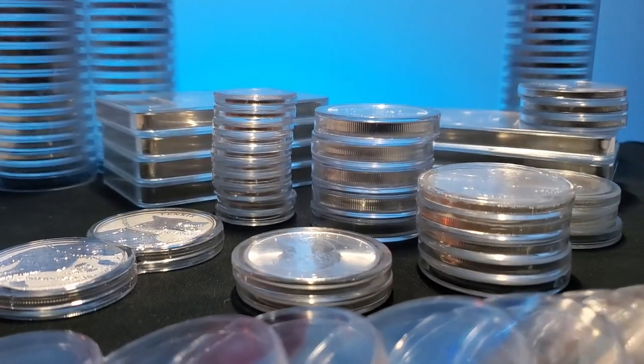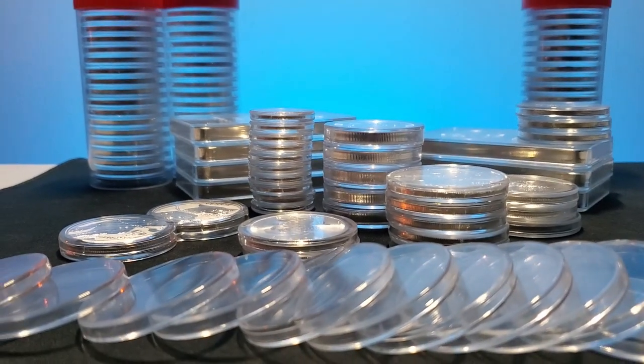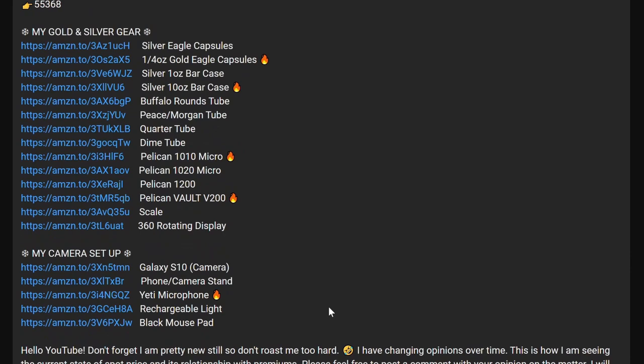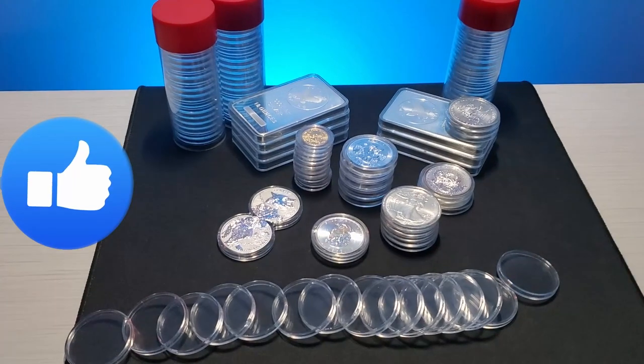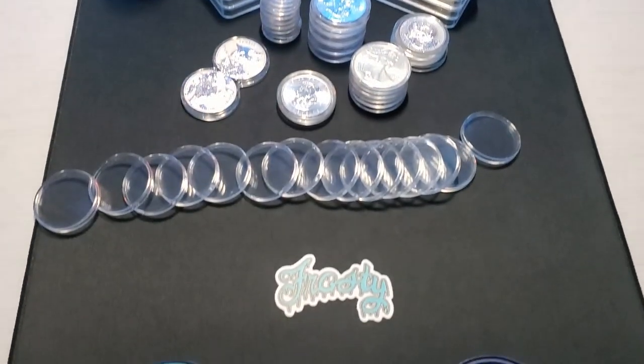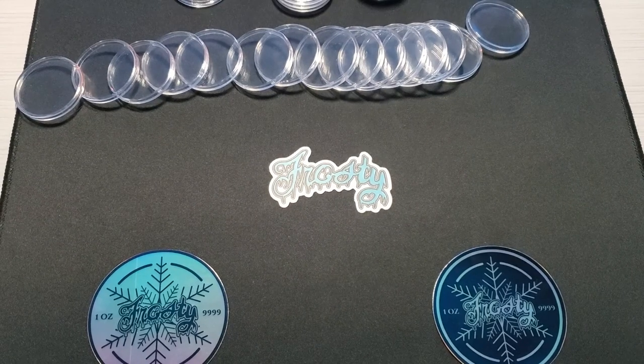If you're interested in any of the products that you saw in this video, I made the shopping experience quick and easy by putting Amazon affiliate links in the description below. On your way down there, make sure you hit that like button. And if you're not done watching cool gold and silver content, check this video out next.